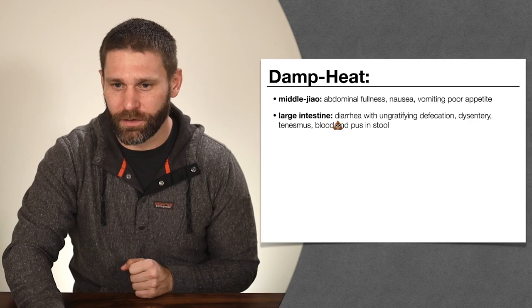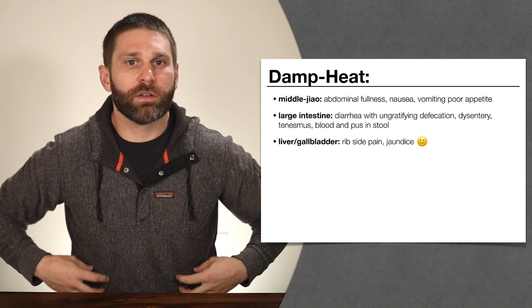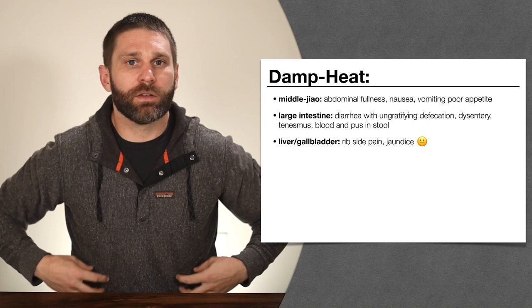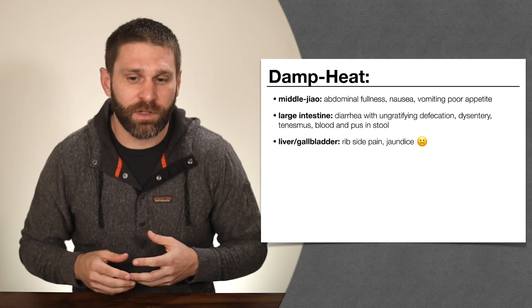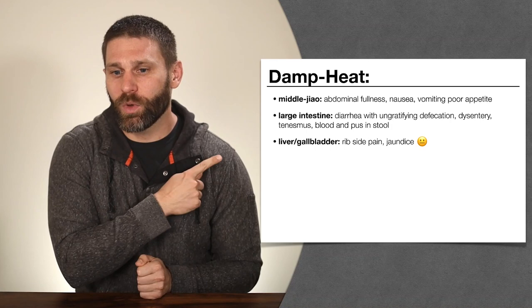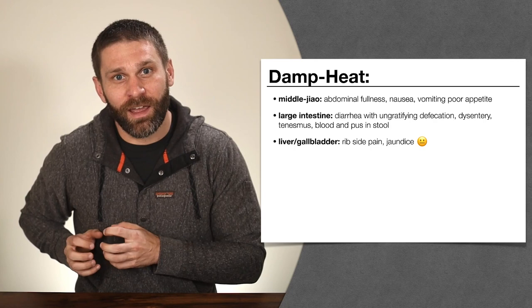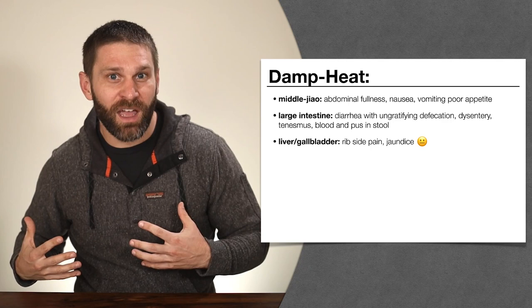Damp heat obstructing the liver and gallbladder causes rib-side pain, or fullness in the chest and hypochondria — the liver and gallbladder channels cross the rib sides, so when damp heat obstructs the free flow of qi through those channels, we get rib-side pain. The liver is responsible for governing free coursing, so damp heat obstructing it leads to pain there. We can also get jaundice: the gallbladder stores bile, but if there's excess heat, the bile spills over into the skin, turning it yellow. We attribute jaundice to damp heat in the liver and gallbladder.